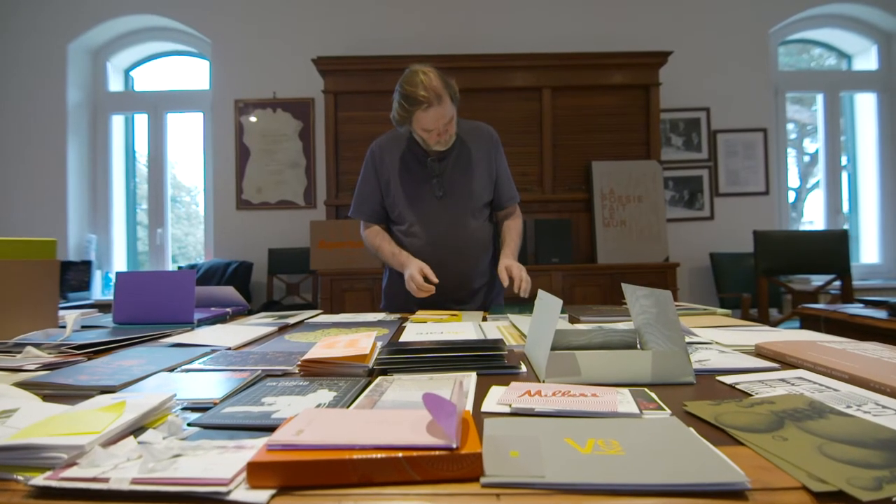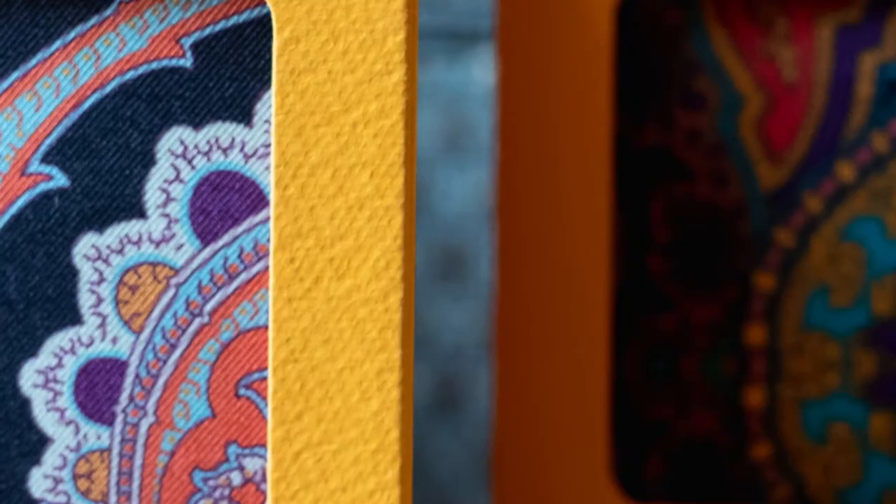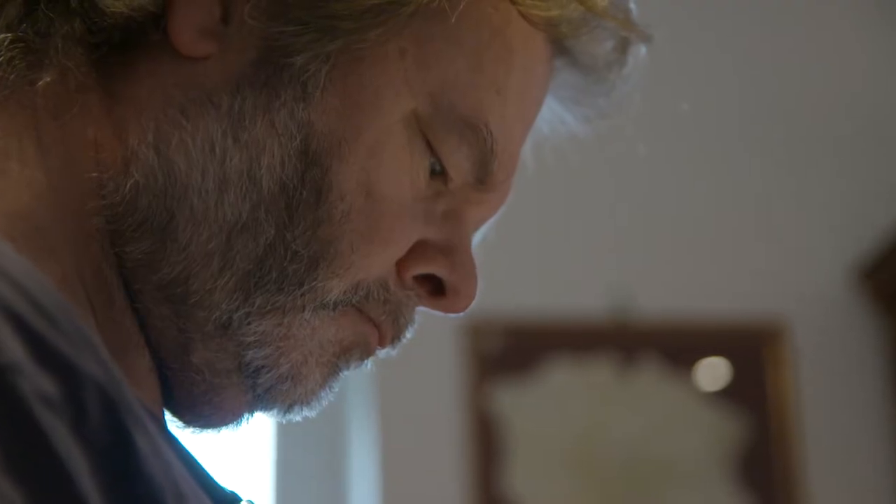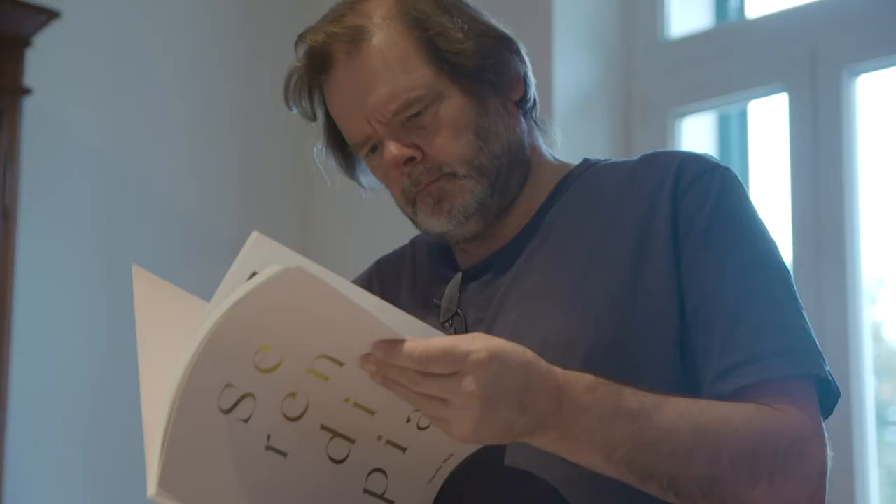Paper is an integral part of a piece of print design. It's the tactile element — is this glossy or is it matte, is it smooth or is it rough. It's a design tool in the same way that photography or typography is.